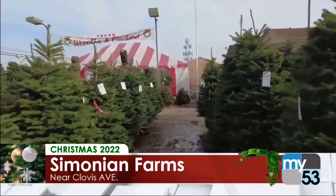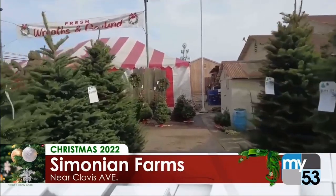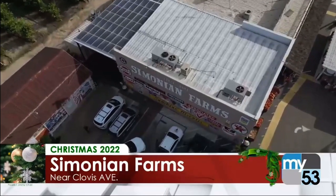So how long will a Christmas tree actually stay fresh? These guys drink a lot of water, so you need to water them daily. If you water them daily, they'll probably last for the whole entire season.